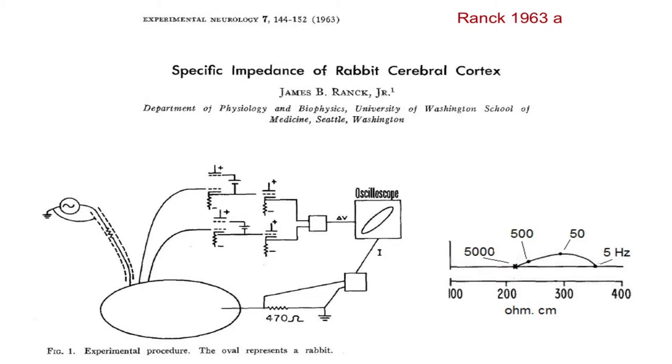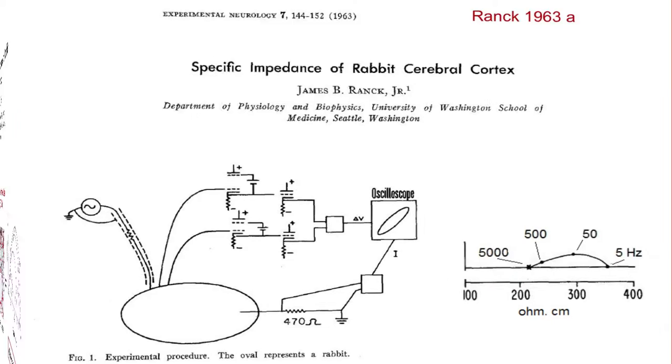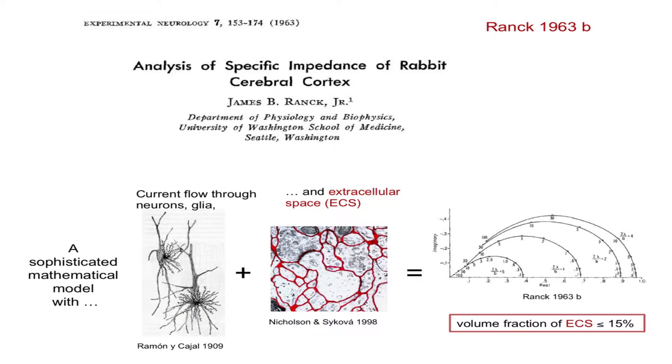In the same year, Jim produced a sophisticated mathematical model incorporating current flow through glia, through neurons, and through the extracellular space. He was able to predict the curves shown by assigning particular values — a full cable theory model. What he concluded was that the volume fraction of the extracellular space — the amount of extracellular space in the brain — was less than or equal to 15 percent. This was quite an achievement and very interesting. His electronics and animal representation have also improved considerably over time.